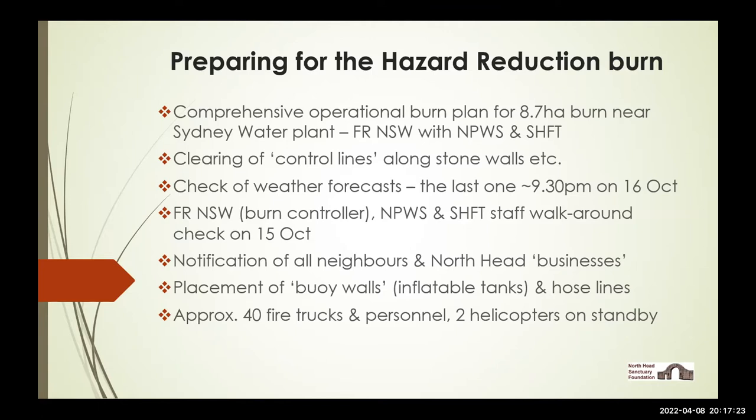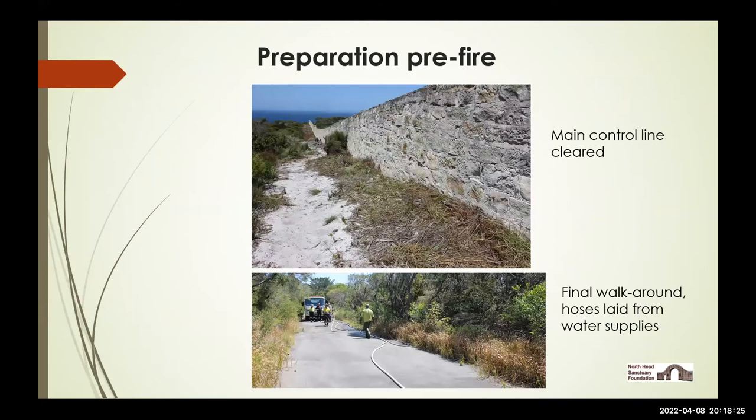All neighbouring properties had been notified, as had North Head residents, voluntary organisations and commercial businesses. There were several what the fire services refer to as 'boy walls' — big inflatable tanks with rolled-out hose lines — put in place beforehand. There were 40 fire trucks of all sizes, from a little utility with a tanker on the back up to the biggest category fire trucks, on site before they lit up, with about 100 fire agency people from the three agencies involved. They don't ever do a burn at North Head without having one helicopter on standby — they had two for this particular day.